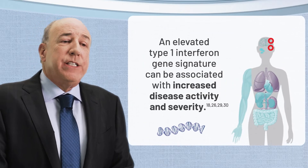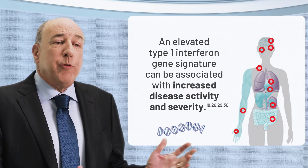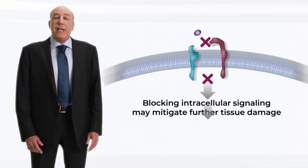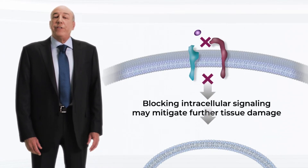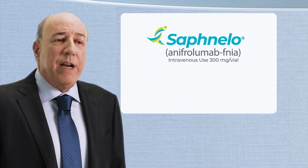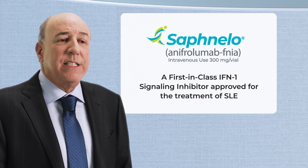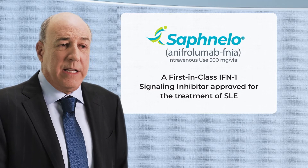The elevated gene signature can be associated with increased disease activity and severity. Blocking the IFN1 receptor can modify immune dysregulation and may mitigate further tissue damage in SLE. Safnello, or anifrolumab, injection for intravenous use is a first-in-class interferon-1 signaling inhibitor for SLE.